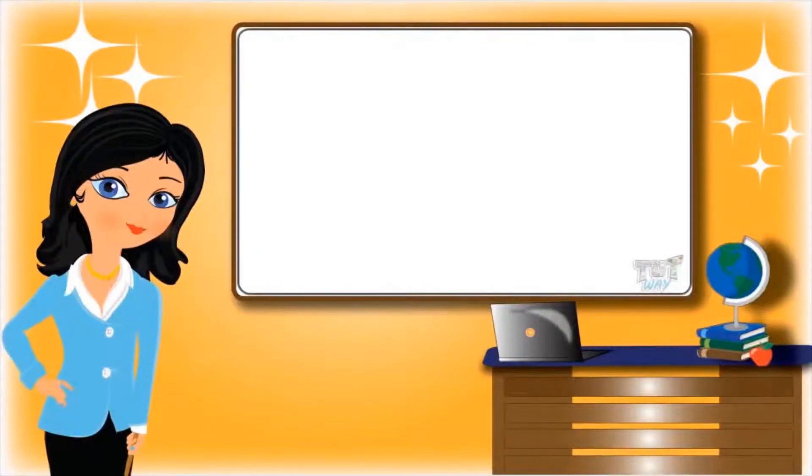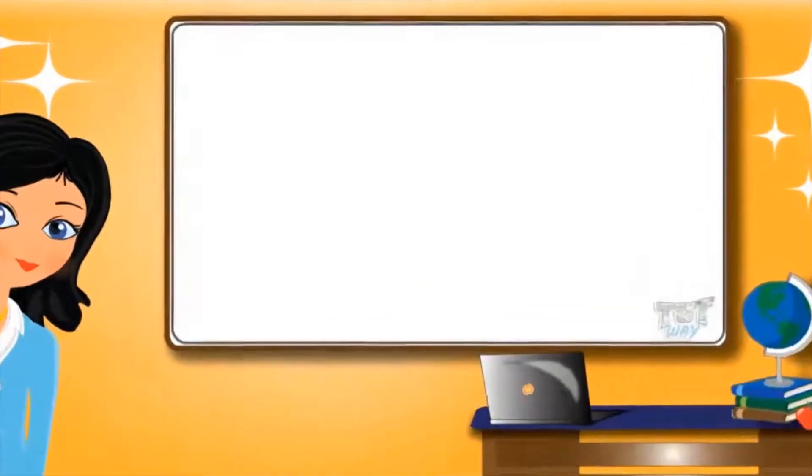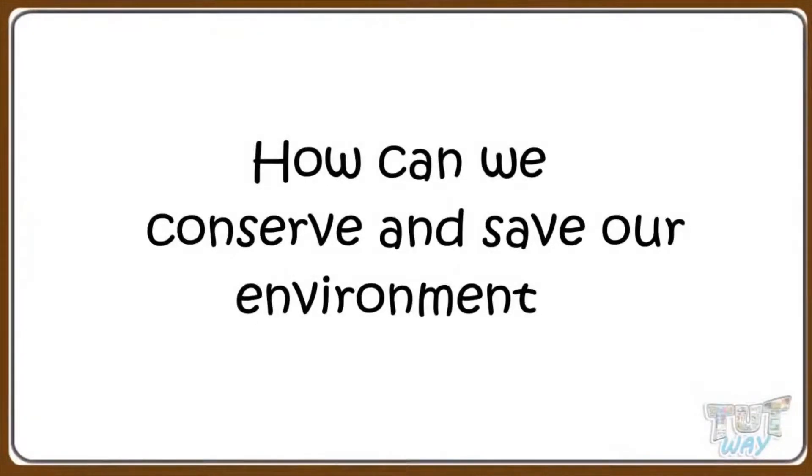Hi kids! Today we will learn how we can conserve and save our environment. So let's start.